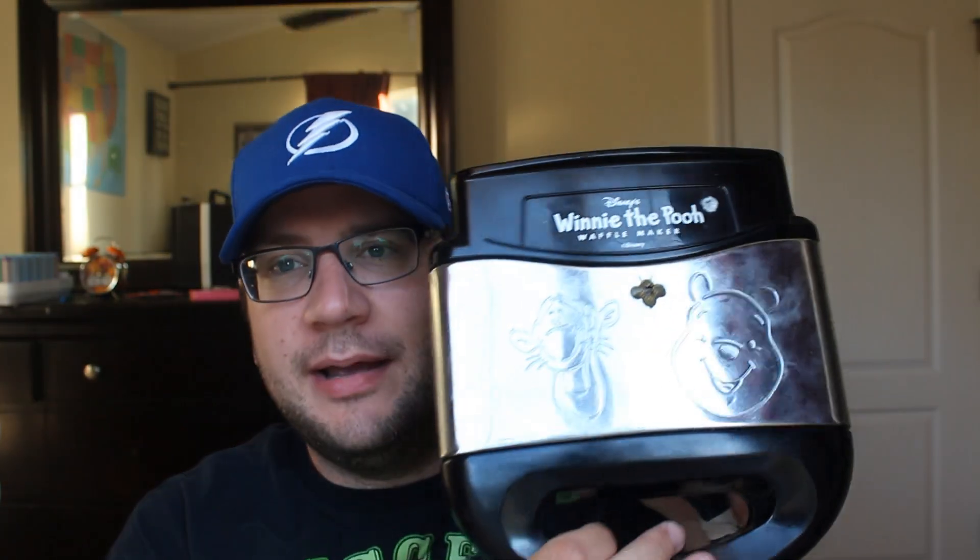Winnie the Pooh waffle maker — I got it for five bucks at Goodwill and I should get about $30. Anything like this, you want to make sure it's nice and clean, and this one is.